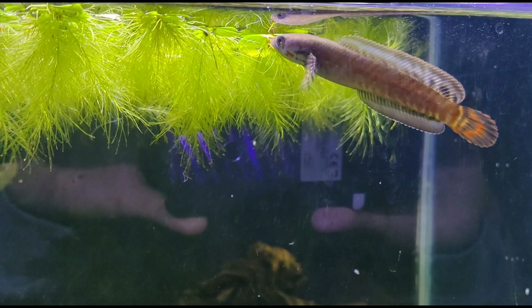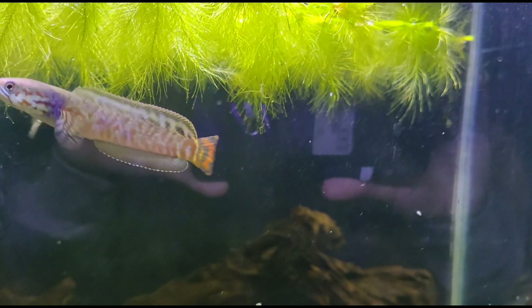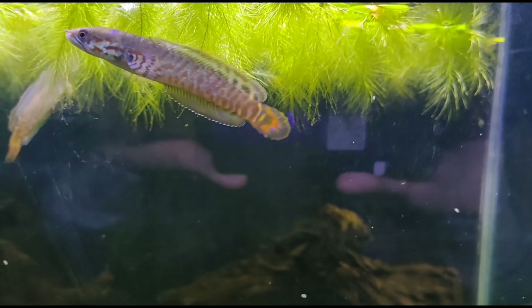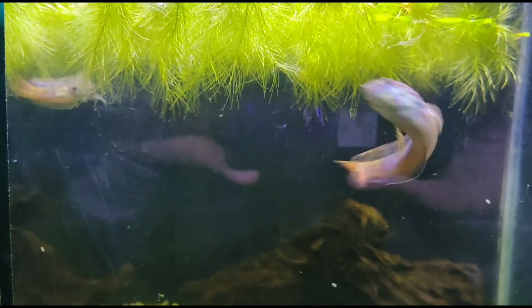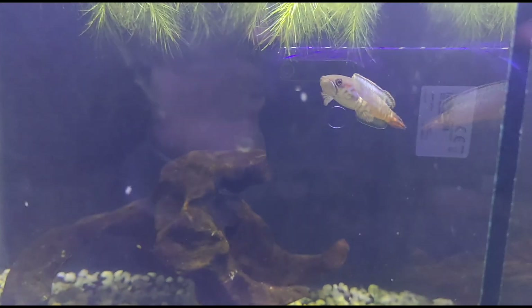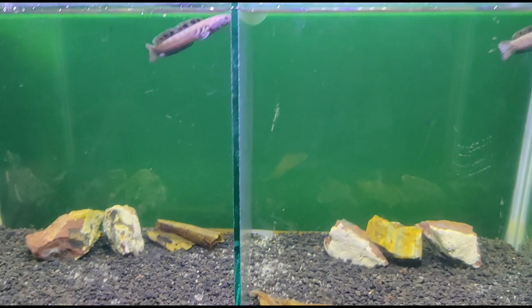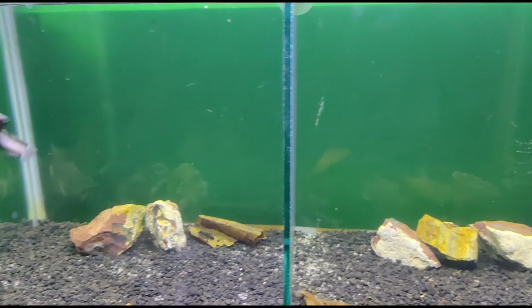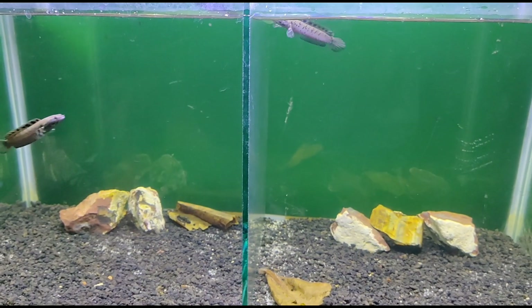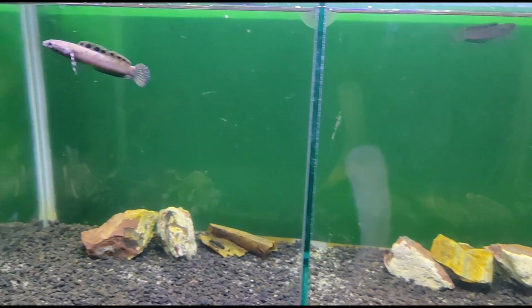Alhamdulillah, gue nemuin toko akuatik cana khususnya di Palembang yang lumayan lengkap, di Reds Cana Aquatic punyanya om Reza. Ada lagi om? Ada. Wiss keren bro, ada lagi nih kipan cananya om Reza, banyak bener. Ini ada yang Orna, sepasang juga. Luar biasa, sangar nih lihatnya teman-teman.